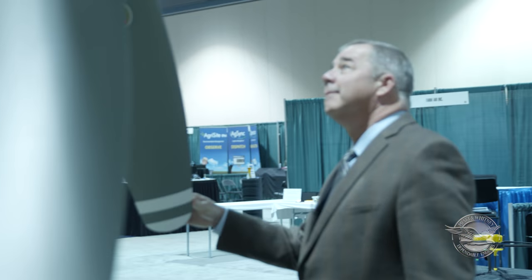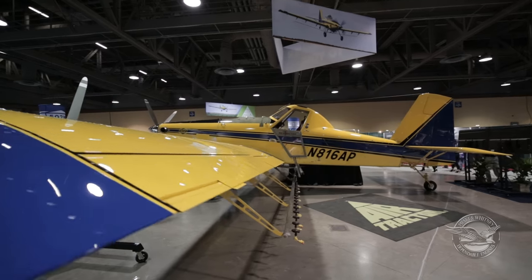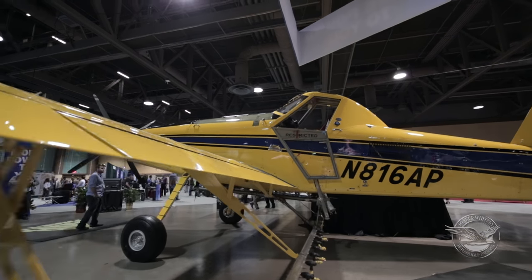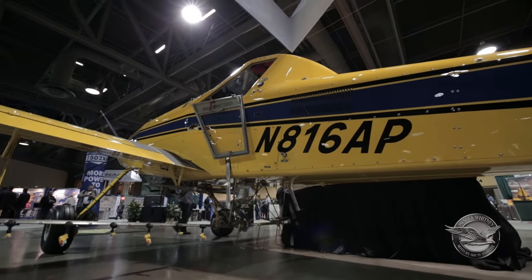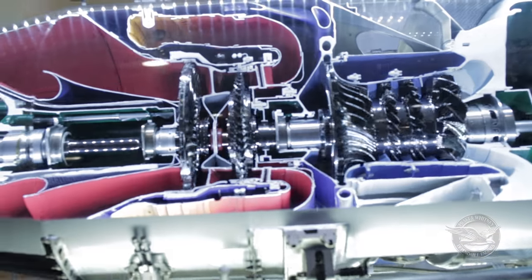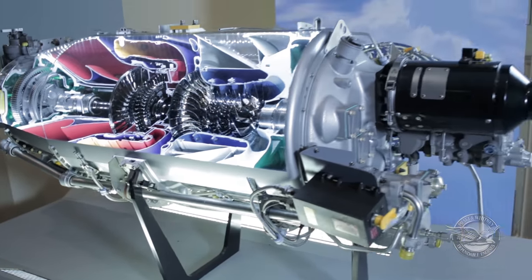There are well over 3,500 total Air Tractor airplanes in the world now that we've built since the early to mid-70s. There are just a few 502 XPs, as it was certified and the first ones delivered this spring. We have gotten some great feedback on the 502 XP from those four or five operators that flew them through the ag season in the U.S.